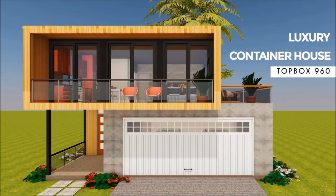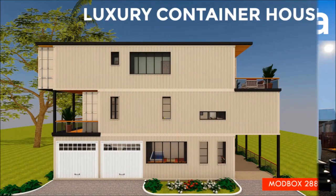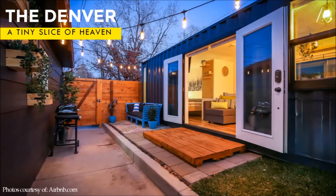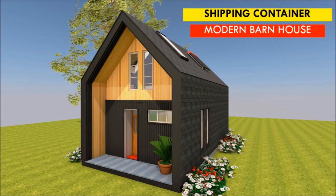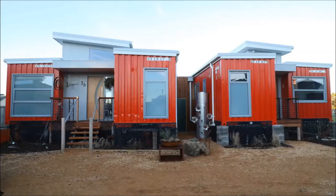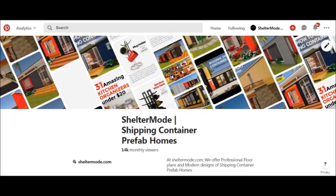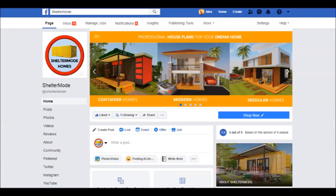If you want to learn more about shipping container living, please subscribe and remember to click the notification bell to get notified whenever we post a new video. If you have a shipping container project or a container rental, you can have it featured on our YouTube channel absolutely free. Kindly get in touch on our website sheltermode.com or contact us at sheltermode on all social media pages. Without further ado, let's get started.